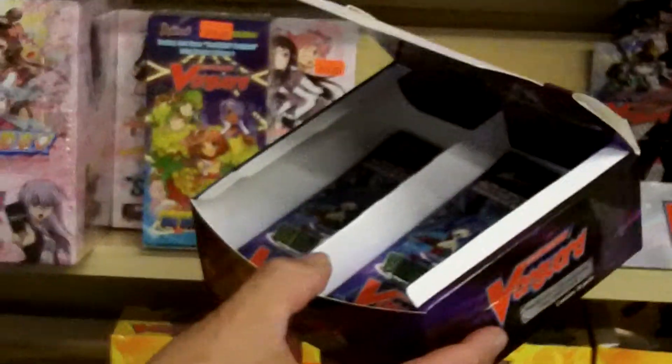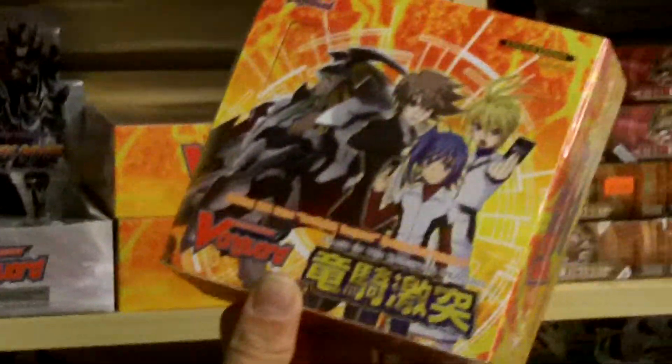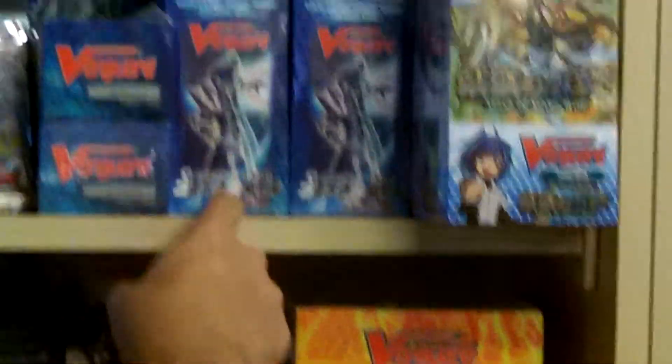What's this one here again? That's Demonic Lord Evasion. We got every single set out here — Clash of the Knights, we got the comic style, we got all the decks. You name it, we got it here for Vanguard at PolkOrder.com.